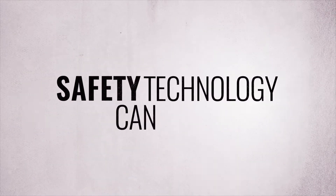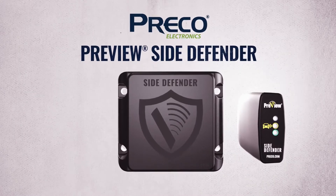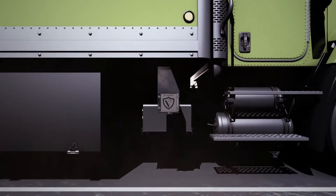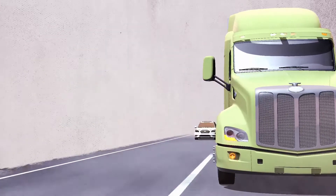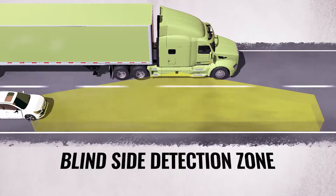Safety technology can help. Preco Electronics is proud to present Preview Side Defender, the world's most advanced side object detection radar system. The larger the vehicle, the larger the blind zones, and the greater the potential for a deadly side blind zone accident.